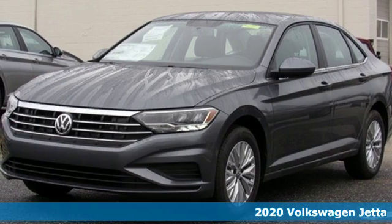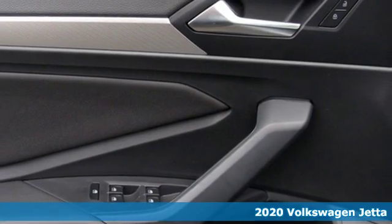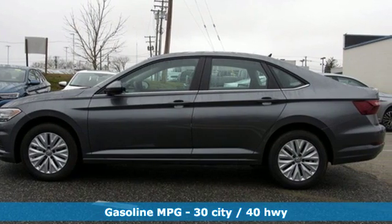It's a new 2020 Volkswagen Jetta. German-engineered style, performance, and precision come together to create the perfect compact sedan. And with features like these, every drive's a pleasure.